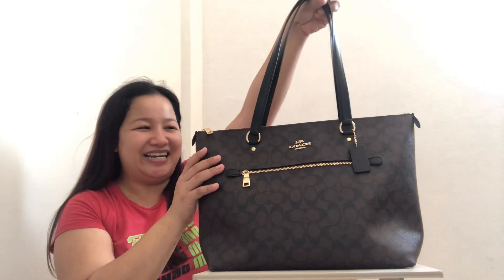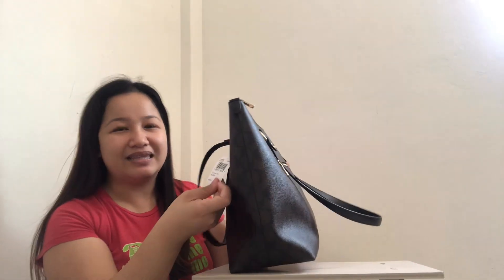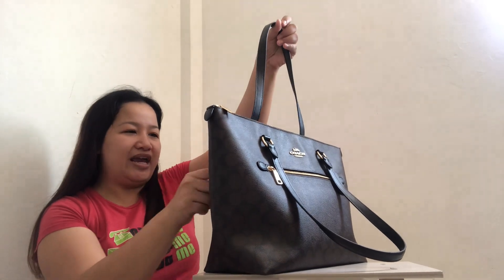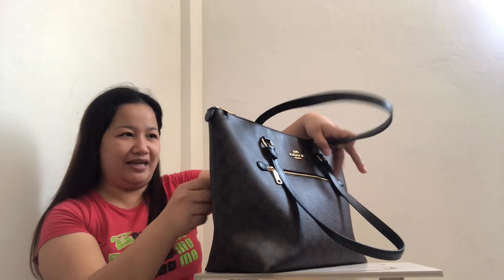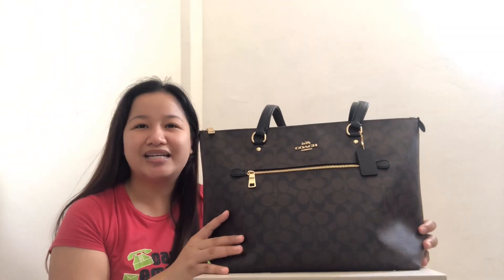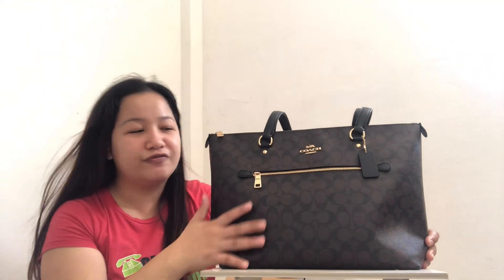The bag I'm referring to — yung bag na tinutukoy ko — this one is the Gallery Tote Bag. The name of this bag, bagong-bago pa siya, I have the tag here. It's the Signature Gallery Tote, and the price is $328. The code is F79609. The color of this bag is black — the black Signature Gallery Tote — and it's a combination of brown, black, and gold.